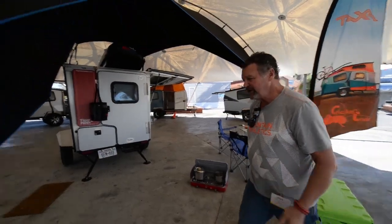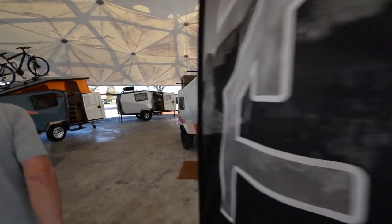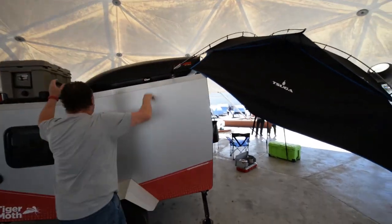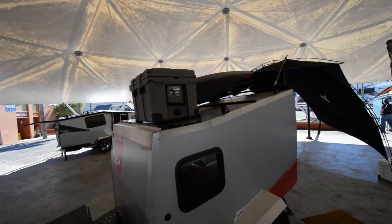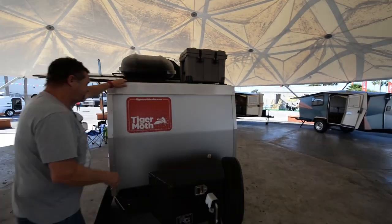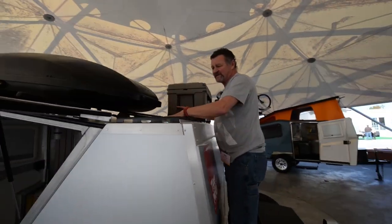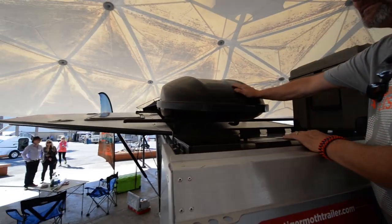Up on the roof here, as an option, it comes with the Thule rack. You can add a Thule box, any Thule or Yakima bike rack, or anything from a kayak. This is awesome — I'm 220 pounds and I can get up here and access my cargo deck, get to my cooler, and get to my Yakima box.